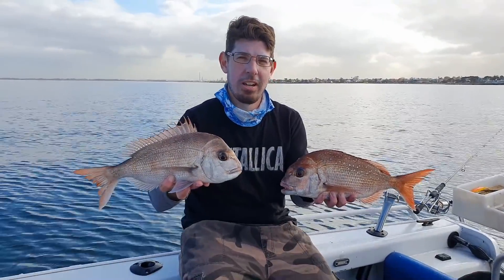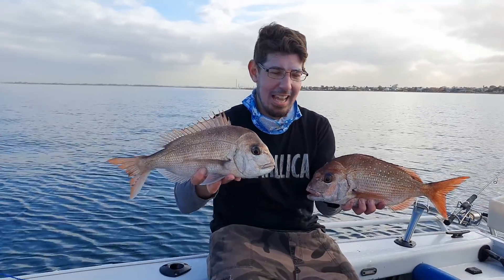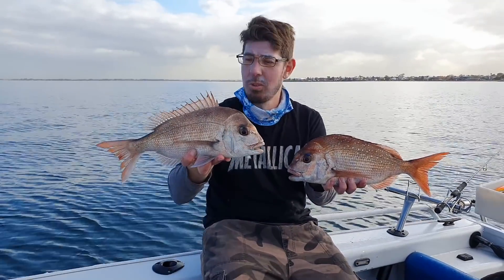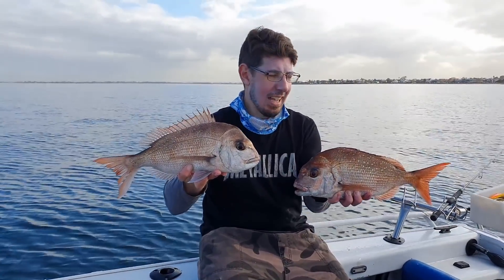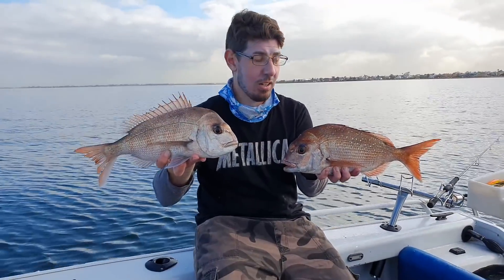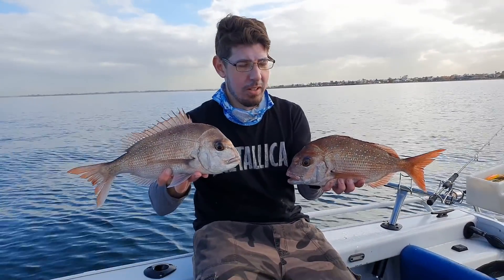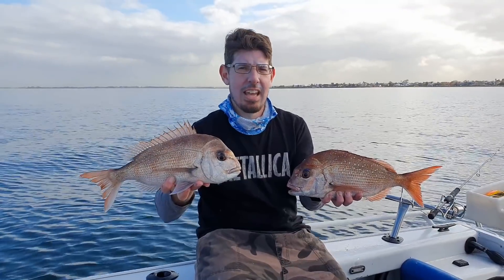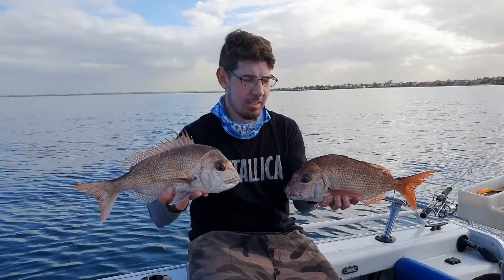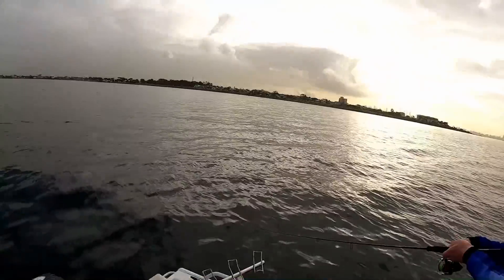We've headed off towards the Williamstown area, looking closely at the sounder, and a couple of times we've marked up some big schools. It's been a fish-a-cast and what's great is we're finally getting onto some nice fish — both of these are in the mid-40s, beautiful-sized pinkies. We'll certainly get our bag limit of fish this size today, which is great when you're taking guests out on the boat.